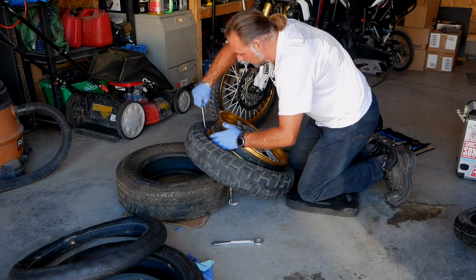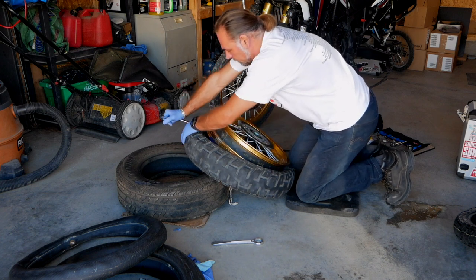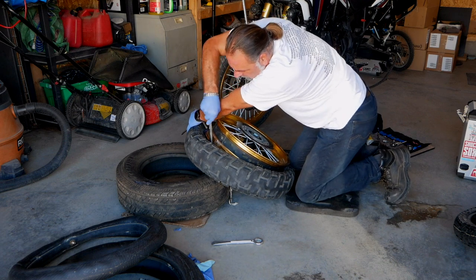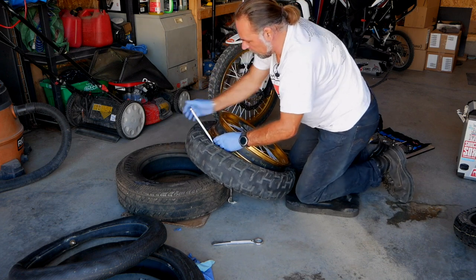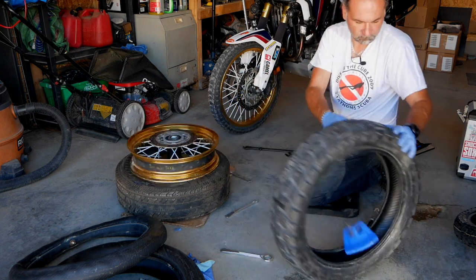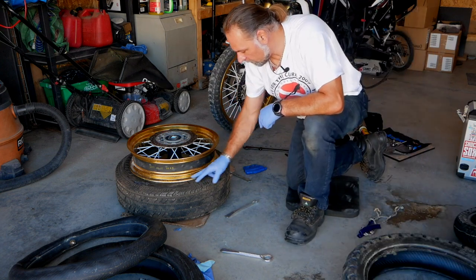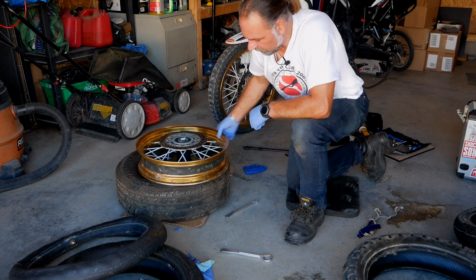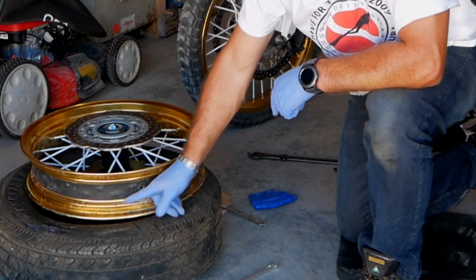Make sure you have the tire sitting in the valley and work your spoon slowly. Once you have the top part about a foot over, you should be able to pull it off. There we go — it's coming out. Now I'll clean up the sides as you can see there's a little bit of mess there and some oxidation happening, so I'll clean that up.